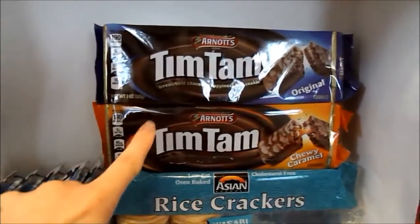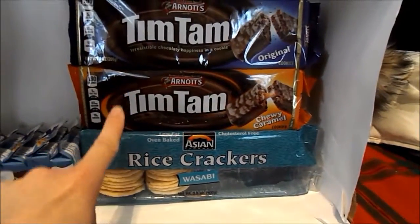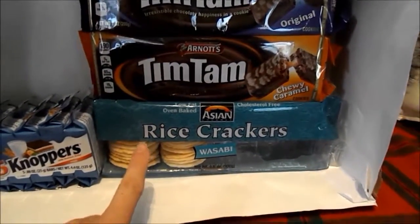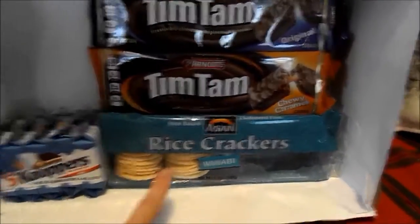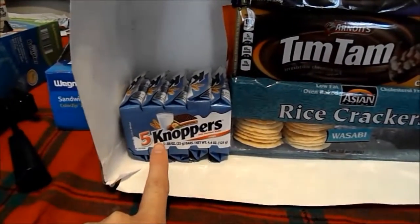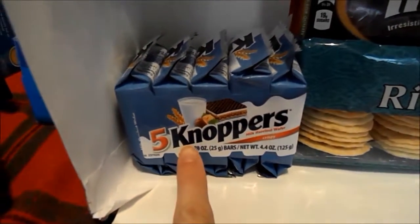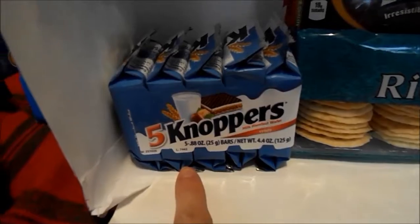Today we'll be trying Tim Tam's Original, Tim Tam Caramel Chewy, rice crackers in wasabi flavor, and five Knoppers — K-N-O-P-P-E-R-S, Knoppers.